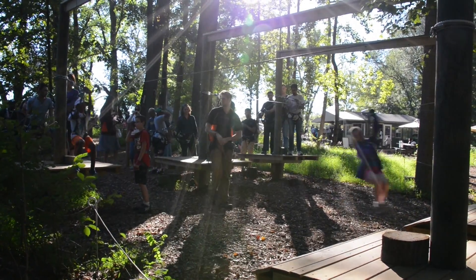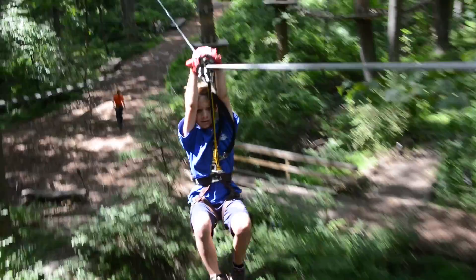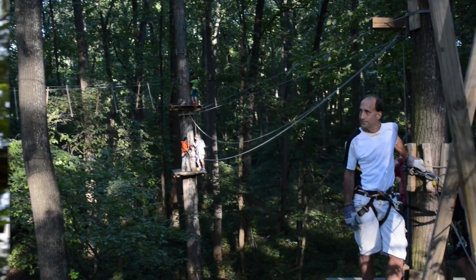Then you try out your newfound knowledge in the practice area before heading over to the course. Once in the trees, if a problem does arise, there are highly trained course monitors placed throughout the park to assist you if needed.